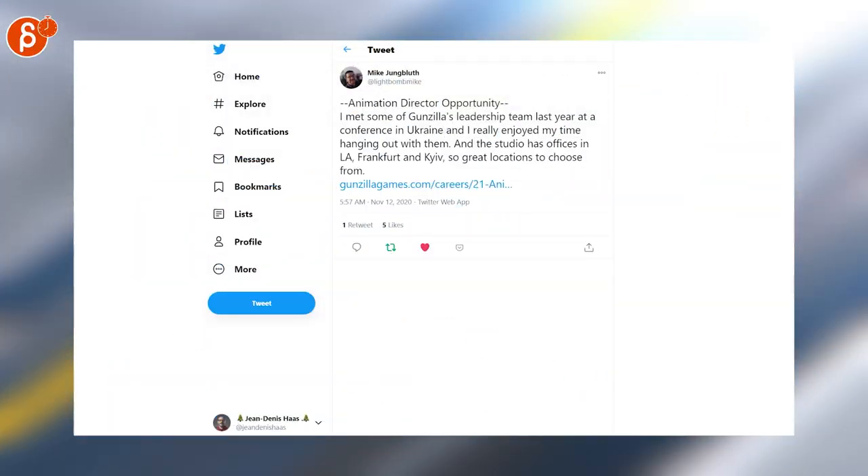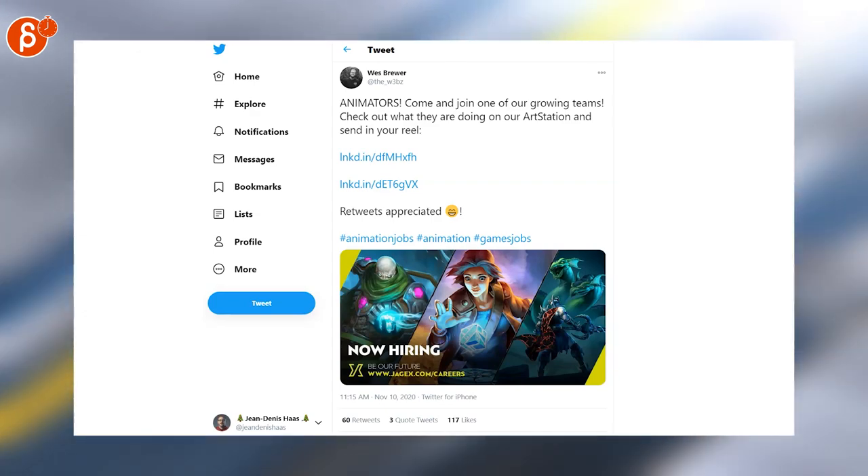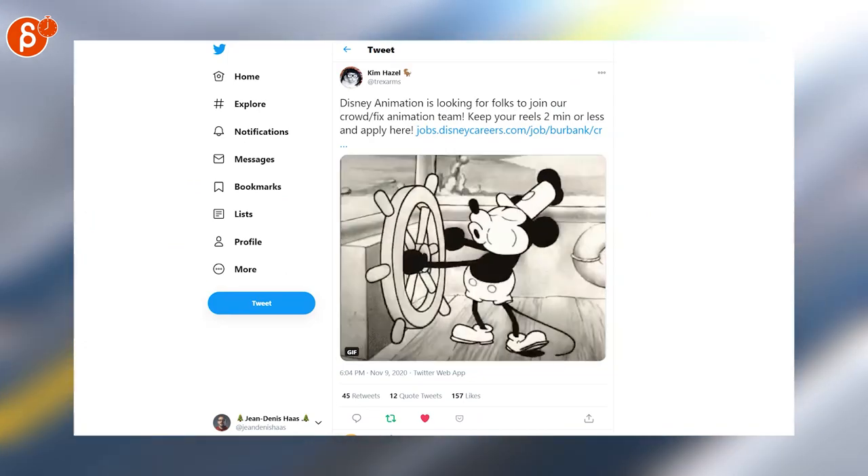An animation director opportunity from Gunzilla Games. Another job posting this time by West — they are hiring, so check out their LinkedIn link for all positions. Disney Animation is looking for crowd and fix animators, and Rockstar is looking for gameplay animators.